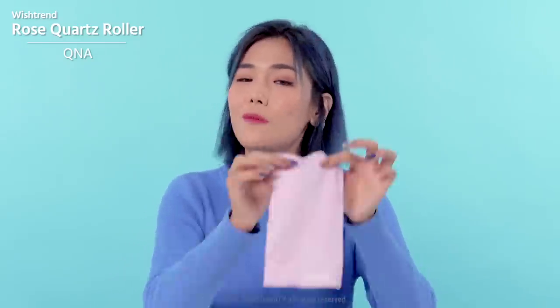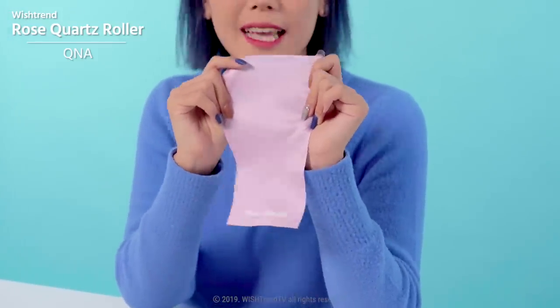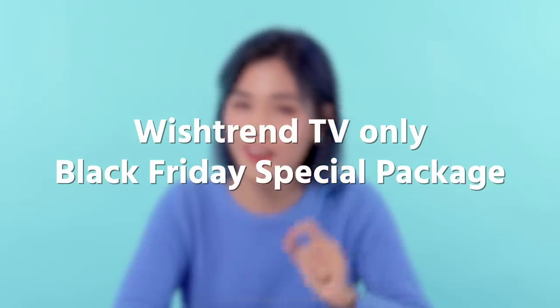A lot of you also requested how to keep it clean, so we made a roller wipe that can wipe the rollers and can also be washed. We're preparing a limited rocket deal on Black Friday for you Wishtrenders, and it will be sold exclusively on wishtrend.com. We hope this how-to video on face rollers provided some answers. If there's anything you want us to cover in the future, please leave a comment, and show us your love for our soon-to-be-launched Wishtrend face roller. Bye guys!